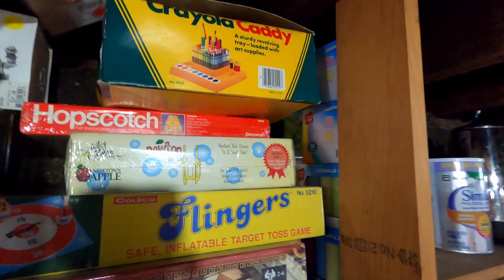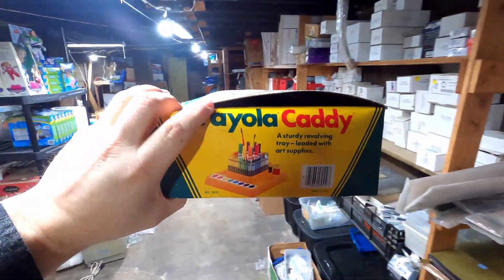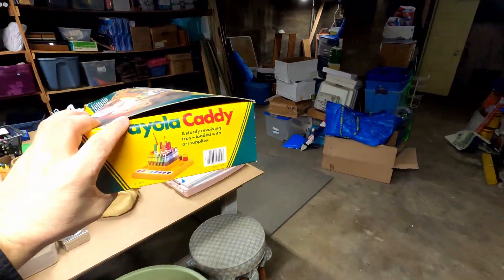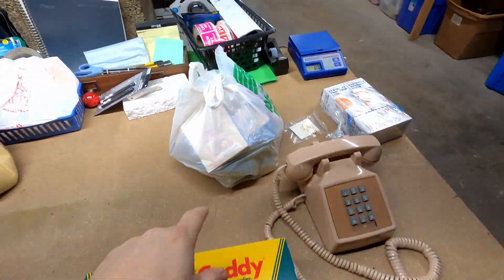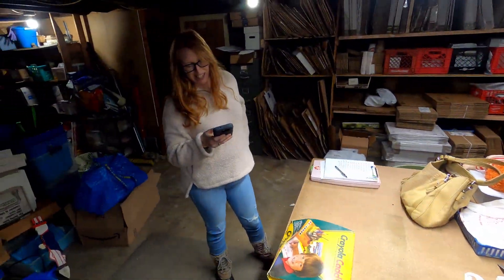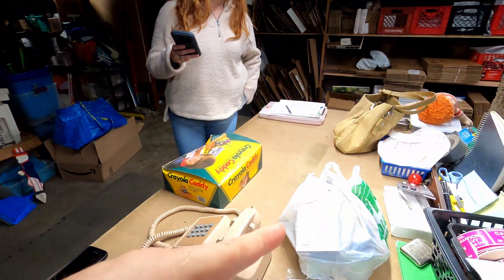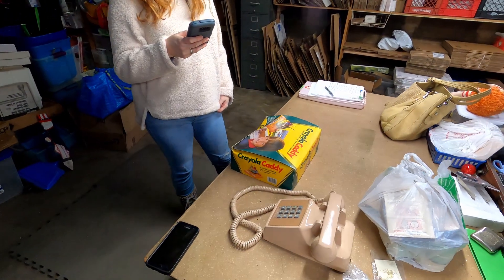The next item that we sold is this Crayola Caddy. I just listed it, it's in the original box — the box has a little smushy smush on it. How much did it sell for? $20 plus shipping. And I was so enamored by your beauty I forgot to ask how much we sold the fishing line for. $40! They paid about $5 shipping, so $45 for that. And how much for the Caddy? $20 plus shipping. Pretty awesome.